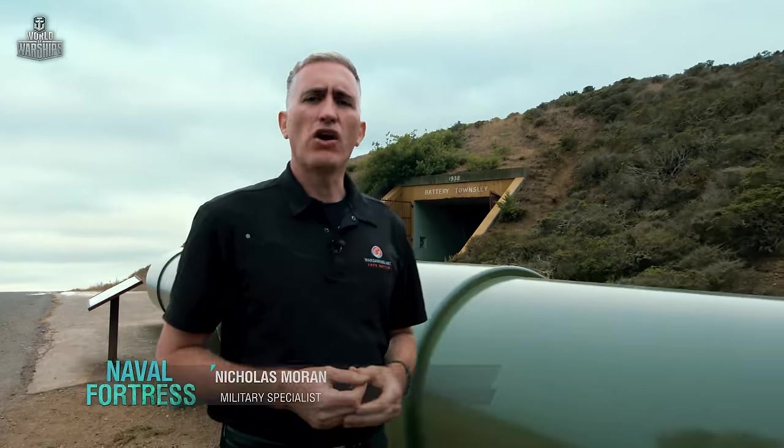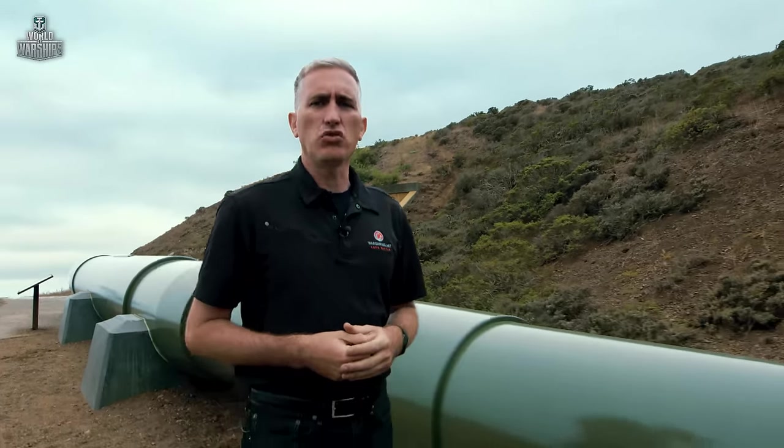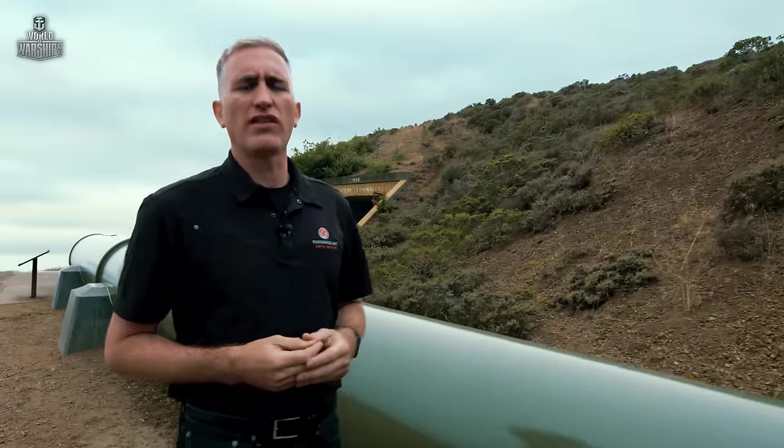This is Battery Townsley in the Marin Headlands, a little bit north of San Francisco. It was the happy home of about 150 soldiers who serviced two 16-inch rifles. The story began in the late 1920s, when it was decided to upgrade the defenses of San Francisco Harbor with a twin gun battery north and south mounting the 16-inchers.